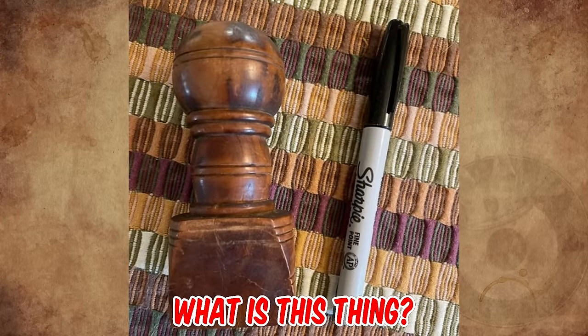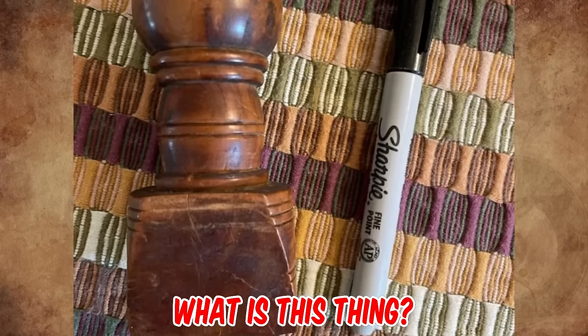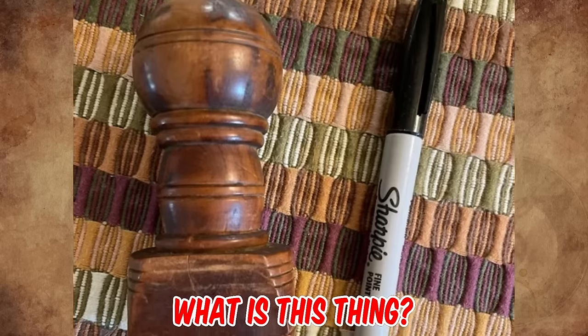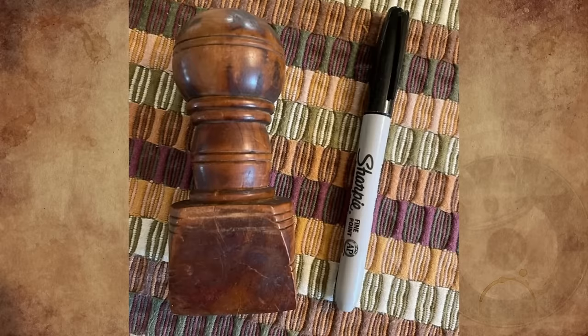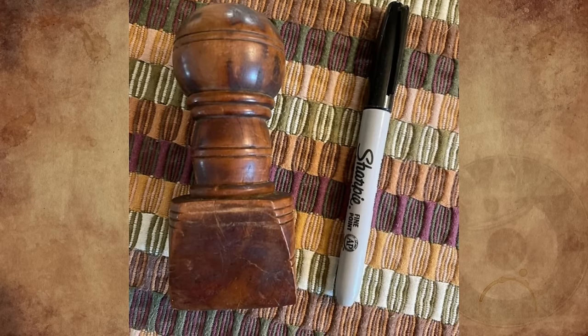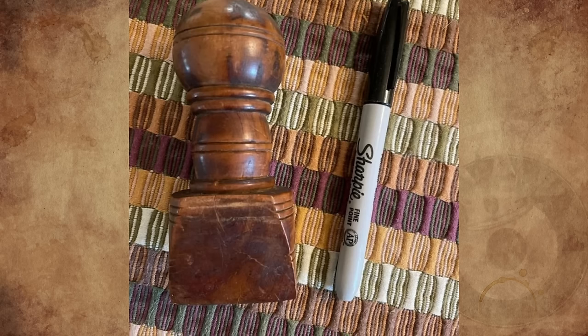What is this vintage solid wooden turn tool with a handle and wedge-type end? It was found in a thrift store with no markings, approximately 5 inches long. It looks like a printing wedge used to keep plates in place, but the finder isn't sure. Google search returned no results. Any idea what it is? Let us know in the comments.